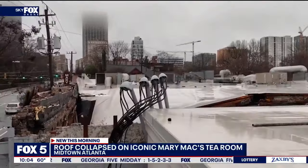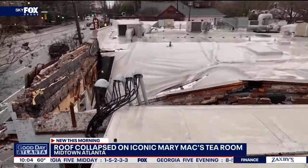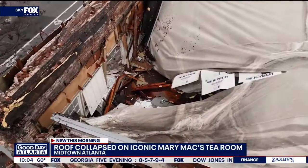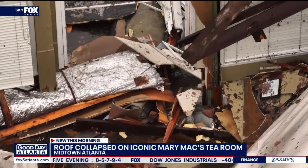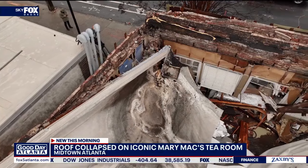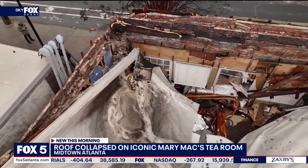It's obviously going to be a very lengthy cleanup process. No clue yet how long it's going to take to repair all of this. Right now they're very much in the beginning stages of this process, closed for the time being while they figure all of this out.